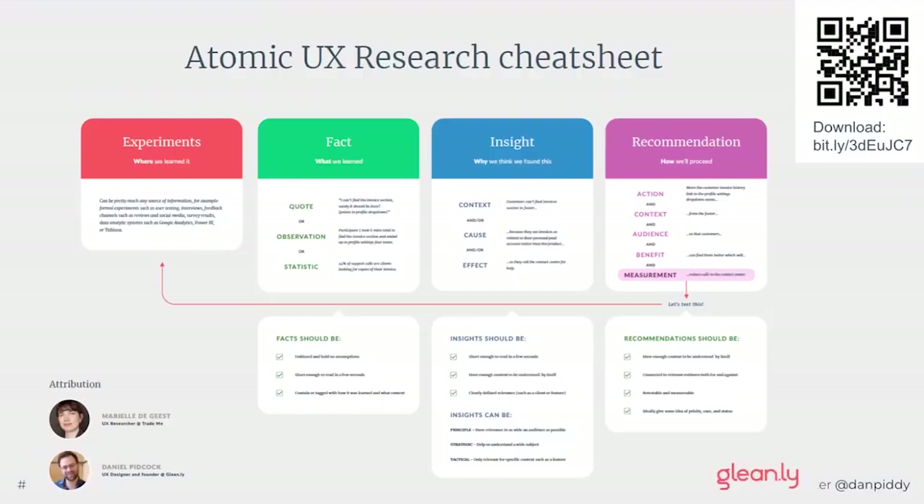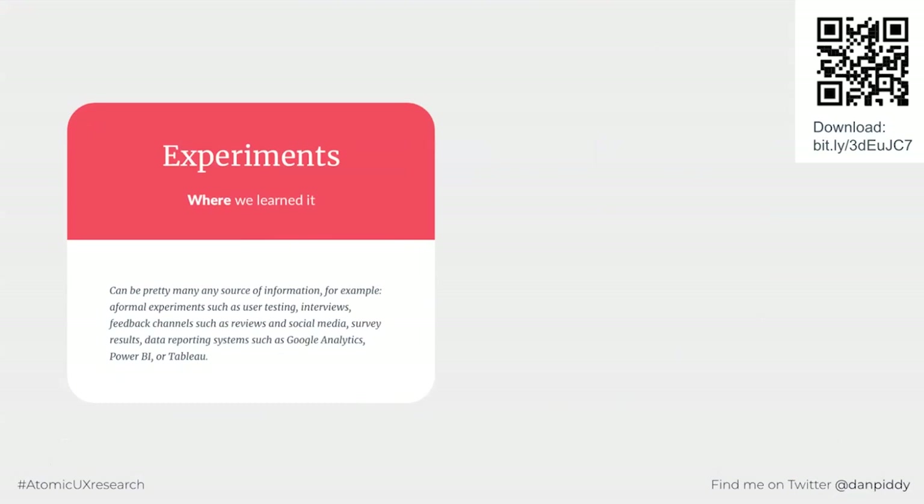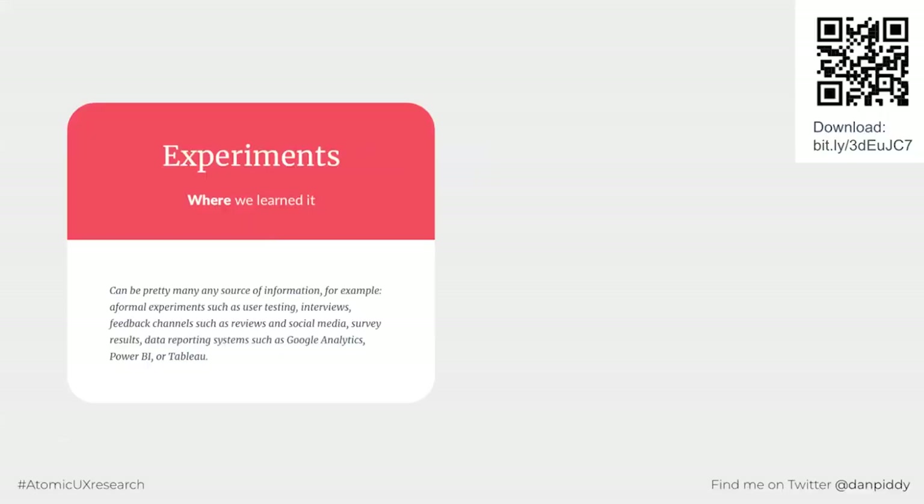This is our Atomic UX Research cheat sheet — with a big shout-out to Marielle de Guiste, who did a lot of the thinking around it. It can be downloaded using the QR code. Experiments are what we did to discover the knowledge and are also the most commonly changed terminology — changing terminology is absolutely fine. 'Experiment' can be replaced with 'study,' 'activity,' or 'source.' The job of an experiment container is to give context for the findings, so I suggest using as much detail as possible: experiment design, prototypes, scripts — all of this can come in useful.